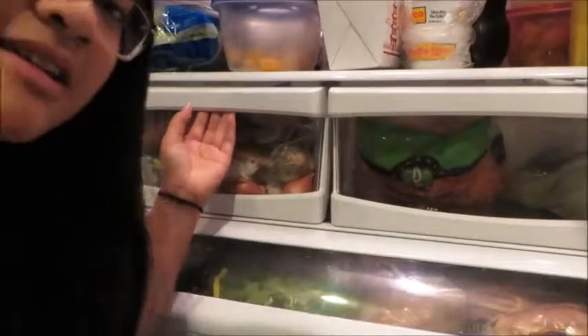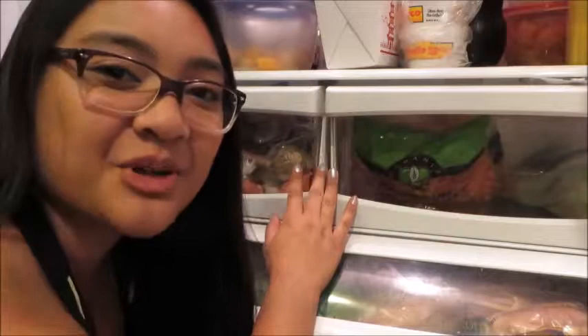Here's the vegetable drawer. The reason why I call it the attic is because no one goes in here — you know why? Because it's a vegetable drawer.